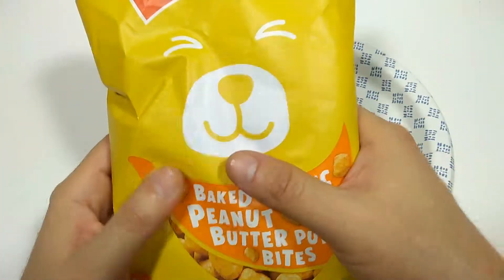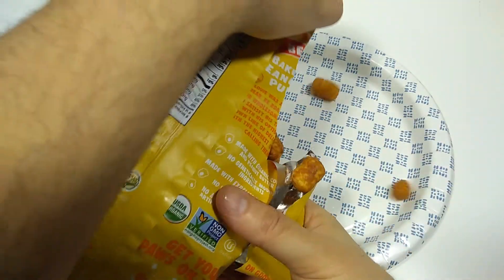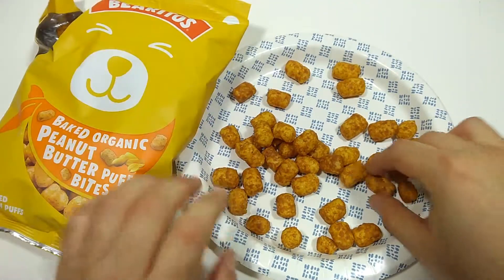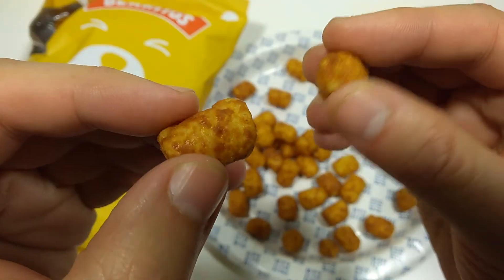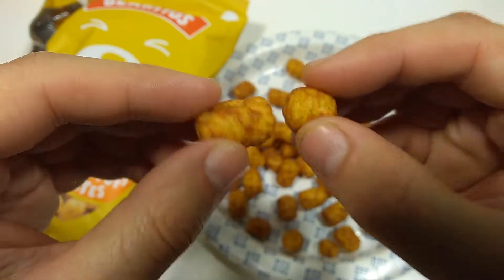All right, let's check it out. I can't wait to try this out. Let's open it up. Okay, they sort of look like little tater tot type of thingies. Let's get some texture.